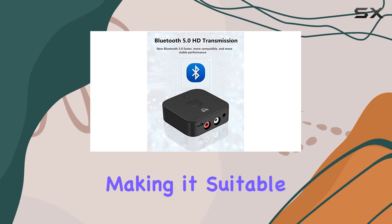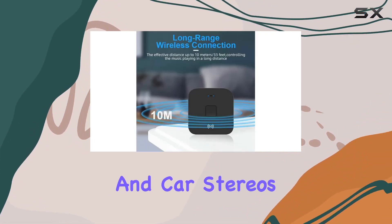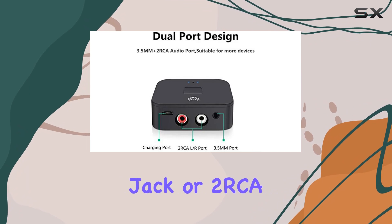Compatibility is extensive, making it suitable for home theaters, stereo systems, and car stereos. It works seamlessly with AV receivers and active speakers featuring a standard 3.5mm jack or two RCA port.